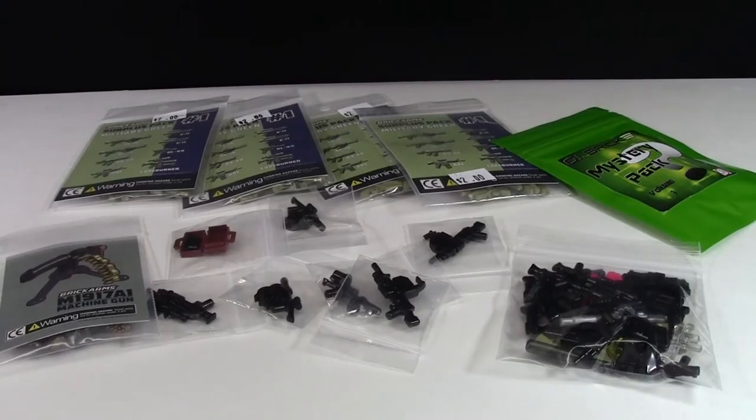Thanks everybody for watching this G.I. Brick Lego haul. Very excited with everything that I got. Stay tuned because I love G.I. Brick — I'll definitely be ordering again sometime. Thanks everybody for watching. Have a great day. Check the cards for more G.I. Brick Lego hauls.